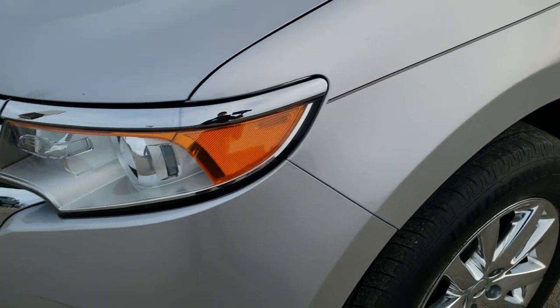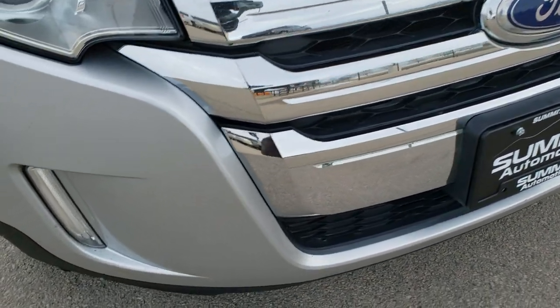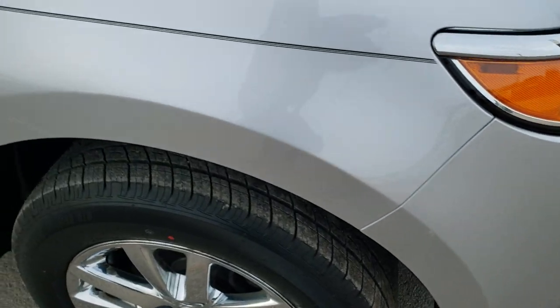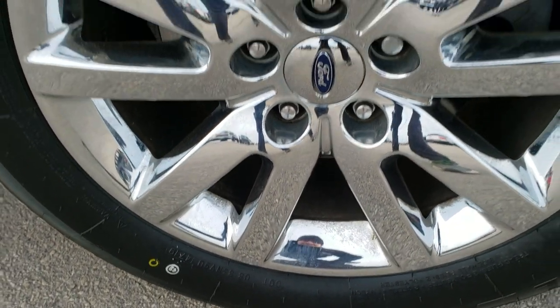Front fender is in excellent shape. It does come with the projector lamp headlamps and LED fog lamps. Front grille is in pretty nice condition. Front bumper — I didn't see any major dents, dings, or cracks on that. Passenger side fender, no major dents or dings, and the passenger side rim is in nice condition as well.